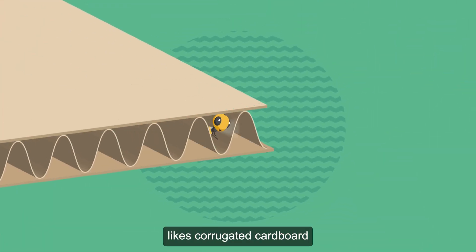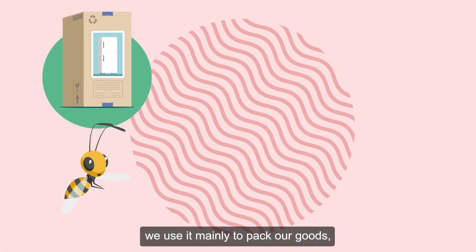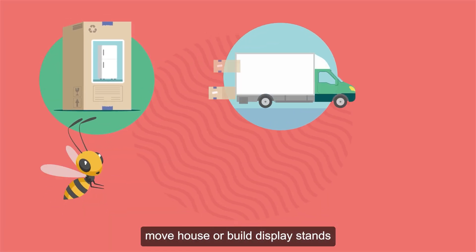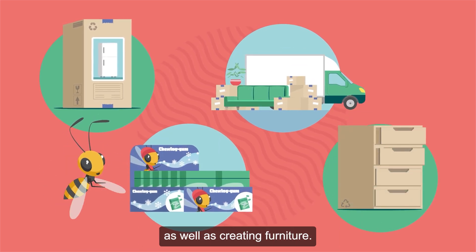Corrugated Cardboard. While this little wasp likes corrugated cardboard for the hiding places it provides, we use it mainly to pack our goods, move house, or build display stands and retail-ready packaging, as well as creating furniture.